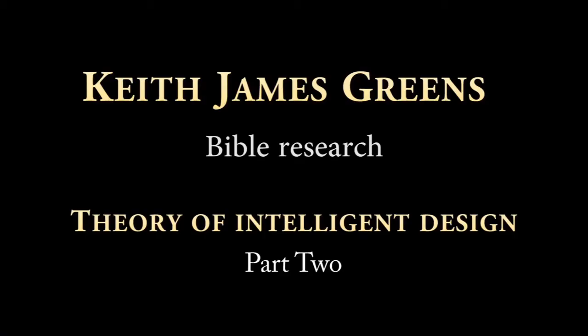Hi there, my name's Keith and welcome to Keith James Green's Bible Research. In the last video we covered the subject of the theory of intelligent design, in which I talked about a book entitled Signature in the Cell, written by Stephen Meyer, who was a philosopher of science and one of the leading exponents in the theory of intelligent design. In that book he says that DNA coding is best explained by an intelligent cause.